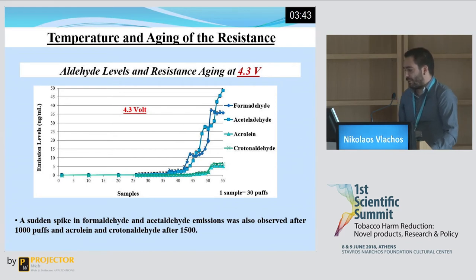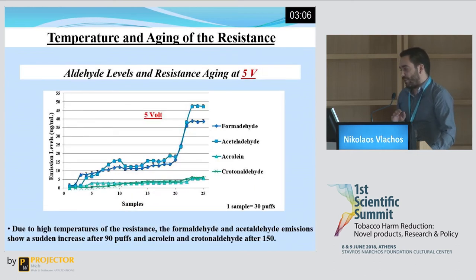At 4.3 volts, we can see a lot of similarities. Again, formaldehyde and acetaldehyde emissions start to rise after approximately 1,000 puffs, and acrolein and crotonaldehyde after around 1,500. We believe the reason is that the temperature at 4.3 volts is not much higher than at 3.7 volts, so it does not produce the dry puff phenomenon. A completely different picture, though, at 5 volts: formaldehyde and acetaldehyde emissions start to rise after only 90 puffs, and acrolein and crotonaldehyde after 150.